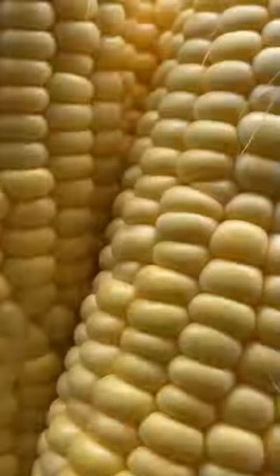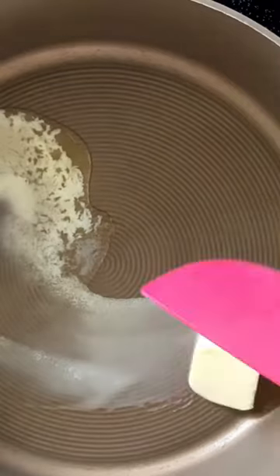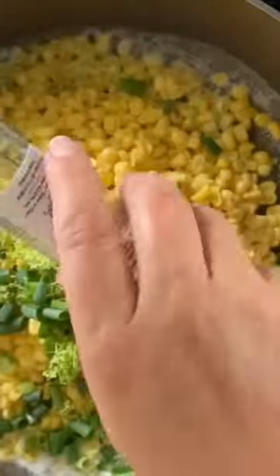Are you ready to take your taste buds on a journey to the streets of Mexico? My Mexican Street Corn Salad has recently went viral with over 25,000 views in just two days time. This dish is sure to be a hit at your next fiesta or family dinner.